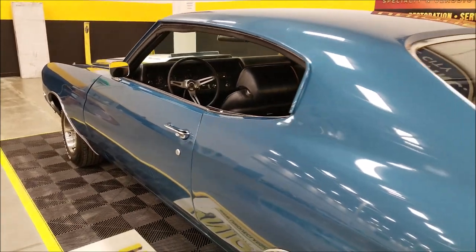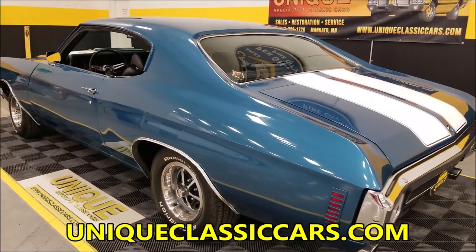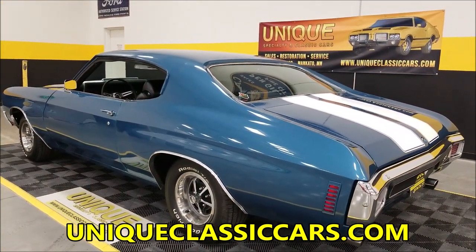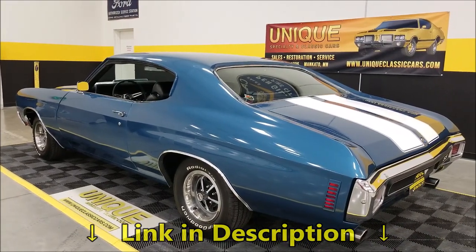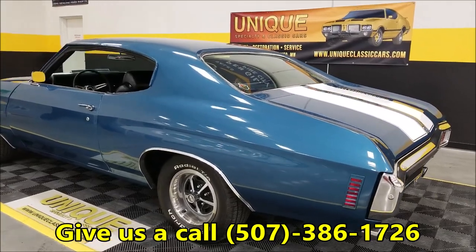I think I've highlighted everything, and I'll take some pictures of the cheat sheet that has the stats on this car and have those listed with the pictures. Once again, pictures can be seen at uniqueclassiccars.com — down below this video there's a link in the description, click on it and it'll take you right there. Phone number one more time: 507-386-1726.